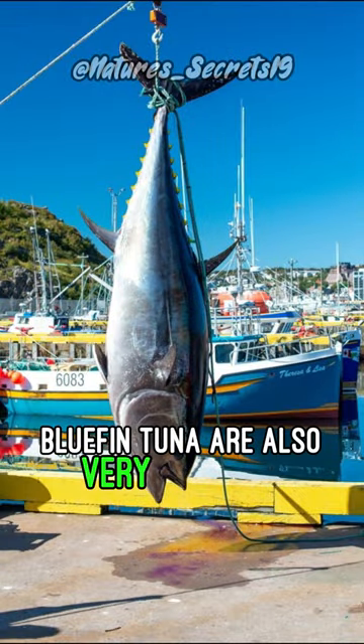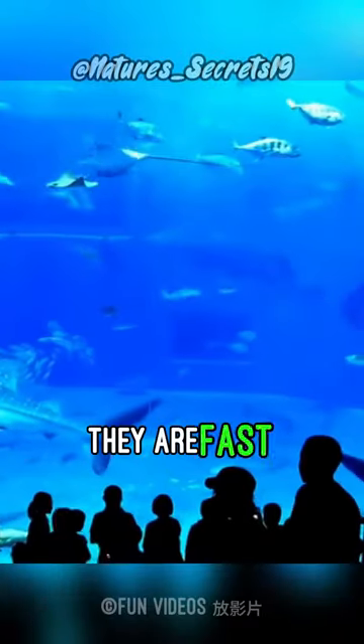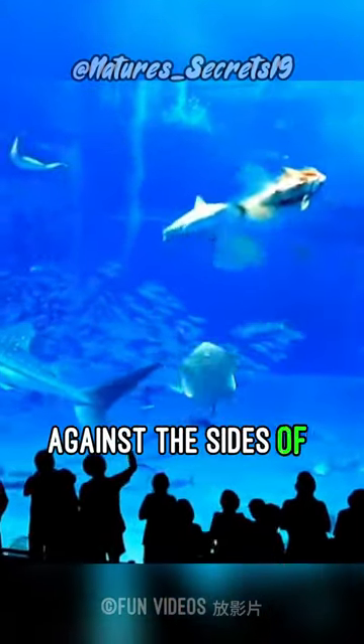Bluefin tuna are also very large fish with a high oxygen demand. They would need a big holding tank with plenty of water circulation. They are fast swimming fish, so if they are confined, they will panic and bash themselves to death against the sides of the tank.